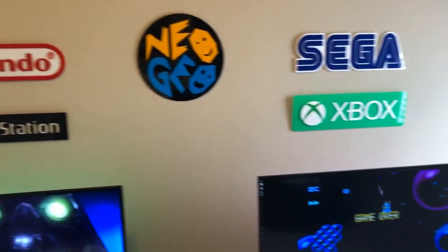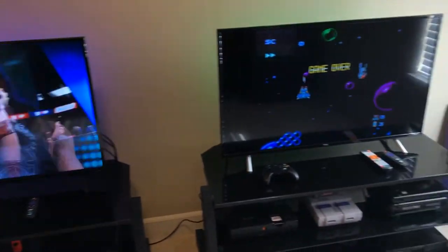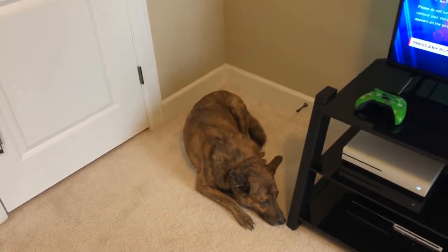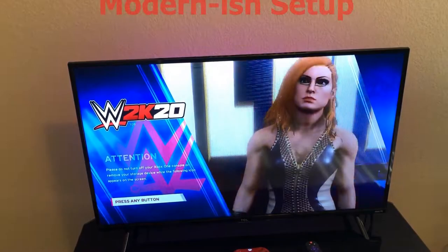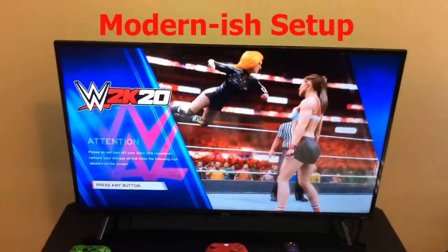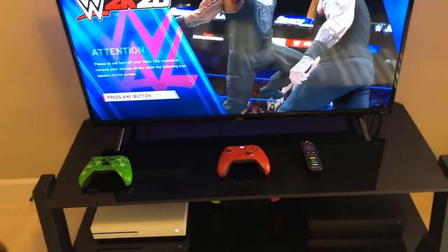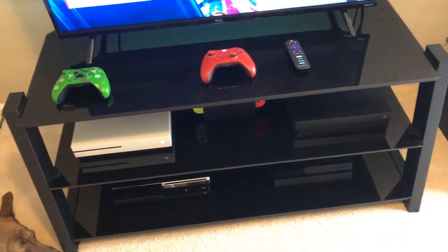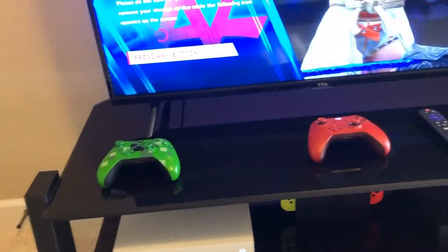One of the big transformations is that we actually have two stands now. If you saw my office tour, you noticed I had this Insignia tempered glass entertainment center — I found it on Craigslist for about 30 bucks. I told my wife we should move into the game room, but I really needed to find another one to make it work. Lo and behold, I found another one on Craigslist, a little more expensive, but I bit the bullet because I wanted the aesthetic to work.